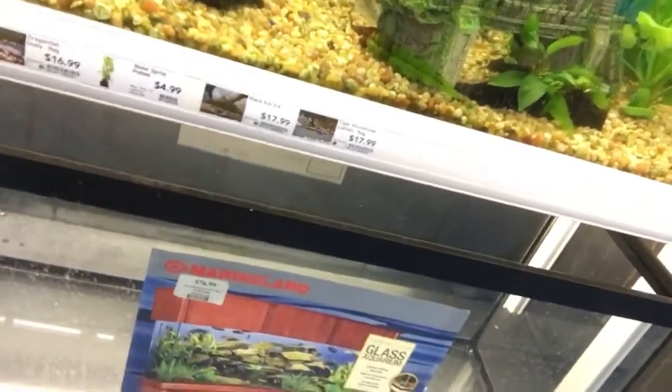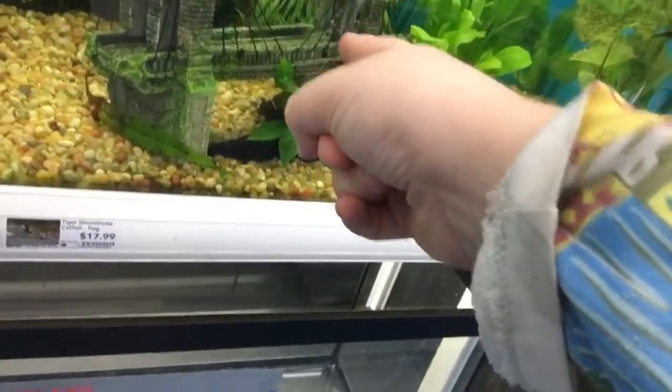Okay, it's a little loud. Dad, there's Tiger Shovelnose! There's Tiger Shovelnose! Tiger Shovelnose!